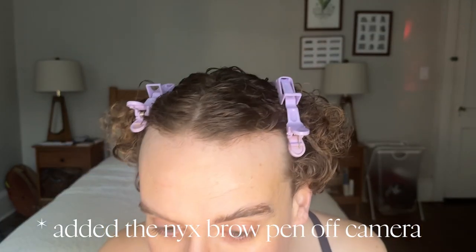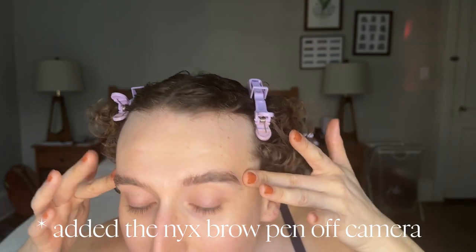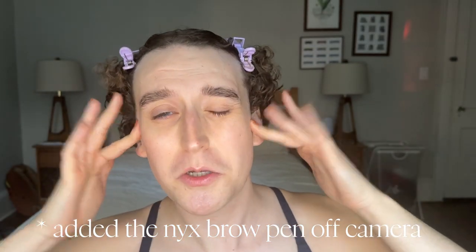Raise your hand if you're scared — I hate filling my brows in on camera. I hate it. But this is usually where I stop; I think I sometimes get them a little bit thicker, but today that's fine.